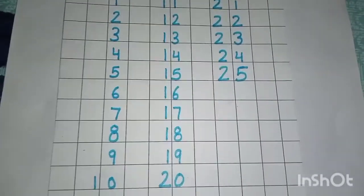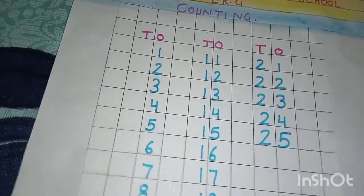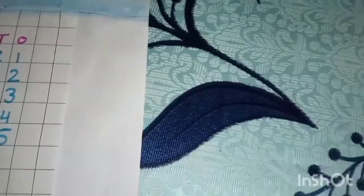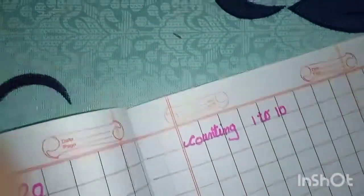So students, one to twenty-five revision हमारी complete हो चुकी है. अब हम revision में — written में भी revision करेंगे आज. Okay. One, two, ten तक written में revision करते हैं. So, let's start. One, two, ten — revise करेंगे हम. Writing. Okay.